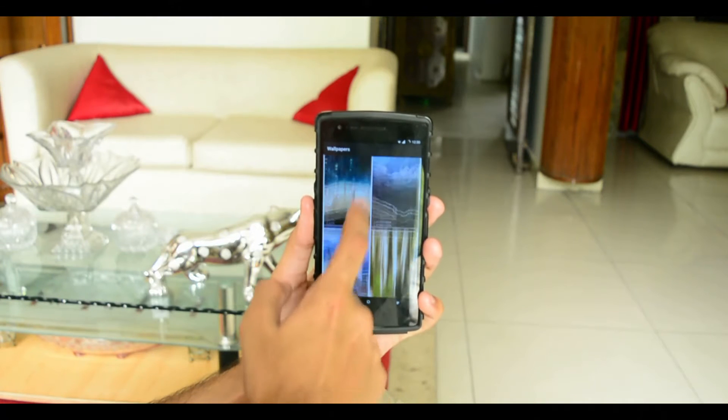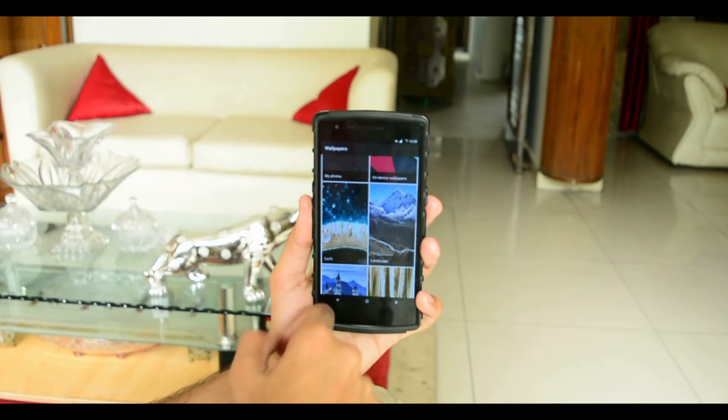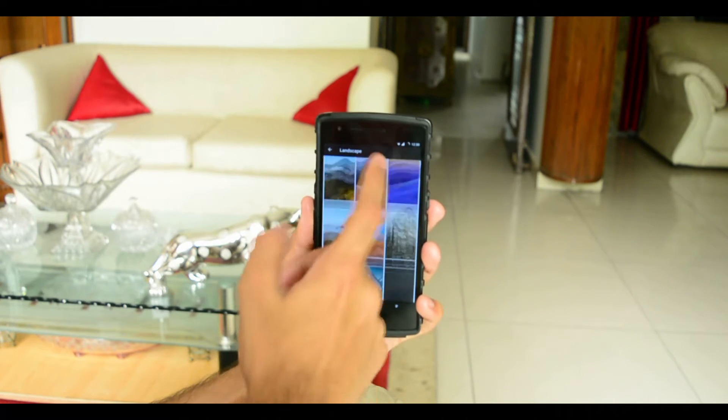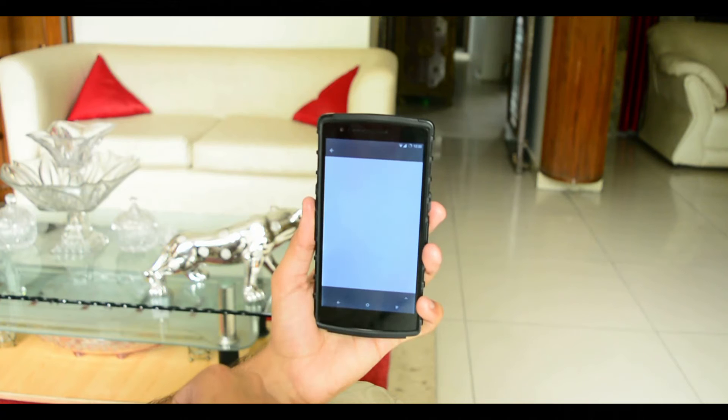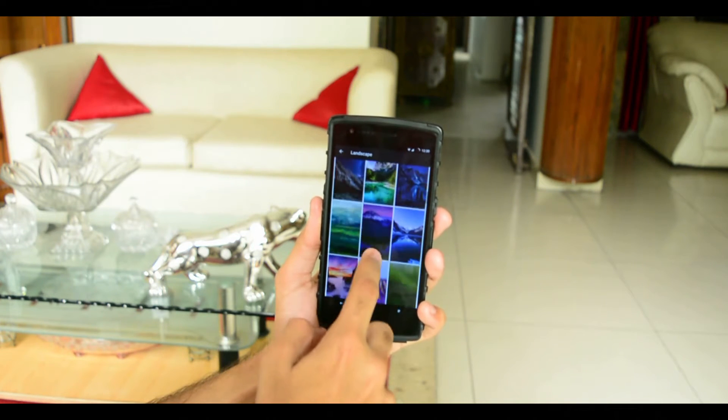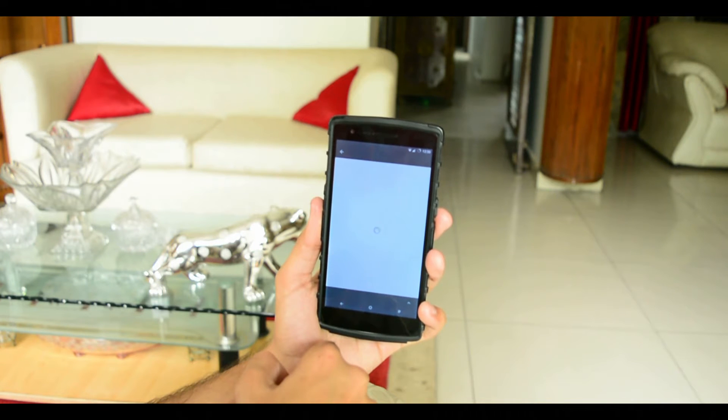I really like how the developers worked on this and created such an elegant launcher. I must appreciate the amount and quality of wallpapers provided within this launcher. These wallpapers do get downloaded first before you apply them, but you do have a huge gallery of wallpapers to choose from with various themes, and all these wallpapers are in high definition.